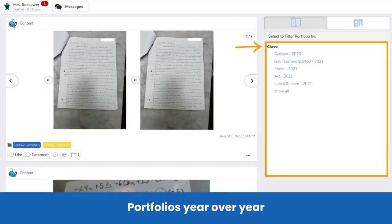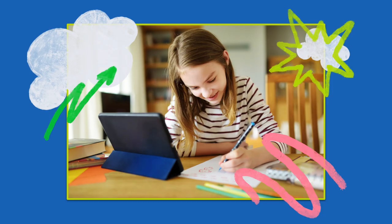With Seesaw, a student's portfolio doesn't just get sent home at the end of the quarter or year. It follows students for their entire learning journey — a powerful artifact of how much a student has grown. Capture and share students' learning journey year over year with Seesaw.